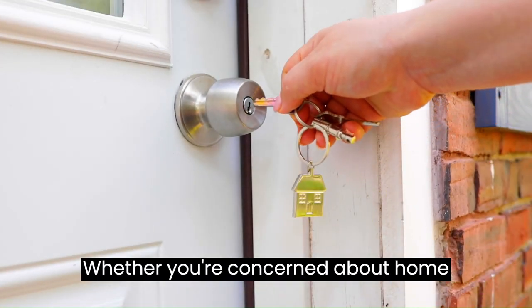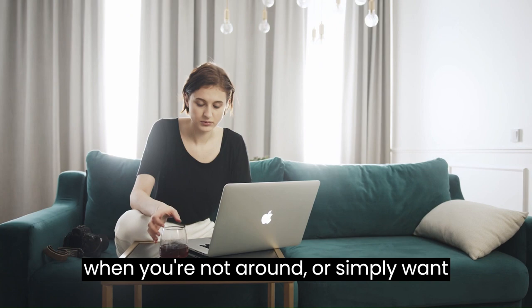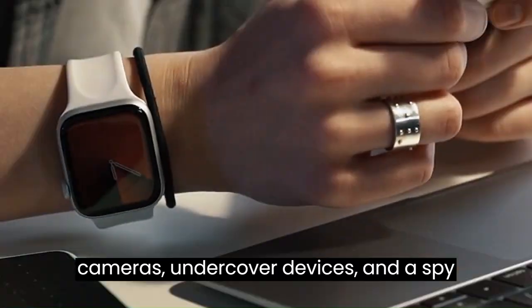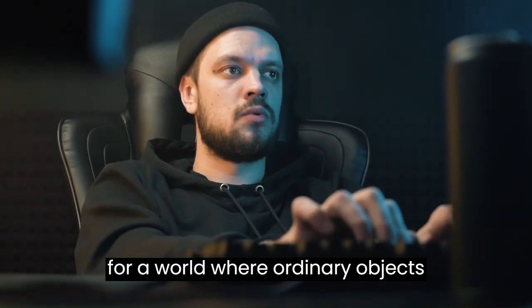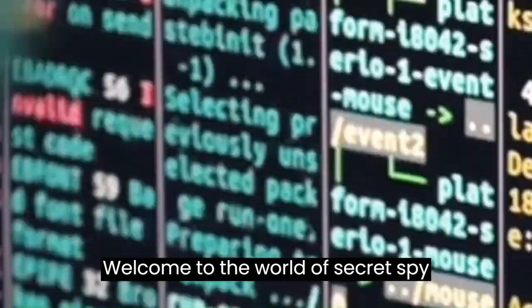Whether you're concerned about home security, curious about what happens when you're not around, or simply want to add a touch of spy-like adventure to your day, these gadgets have got you covered. If you're ready to embark on a journey filled with hidden cameras, undercover devices, and spy-like excitement, buckle up and prepare for a world where ordinary objects reveal their extraordinary secrets. Welcome to the world of secret spy gadgets.